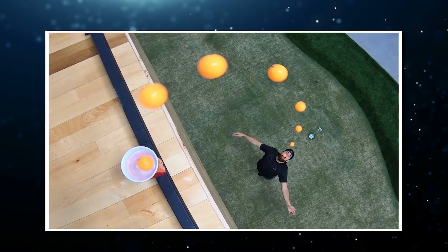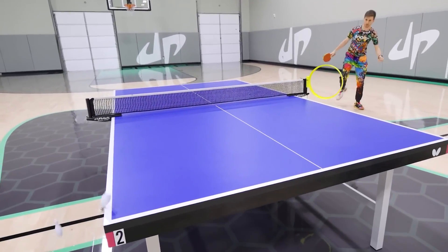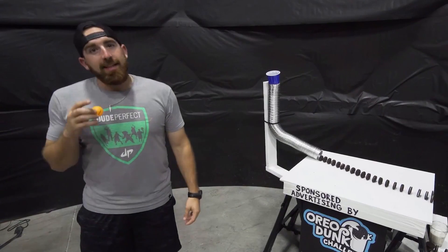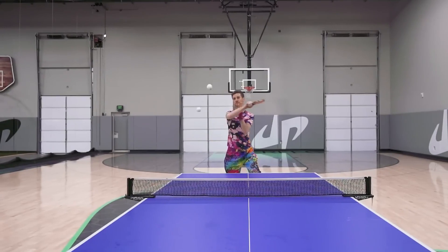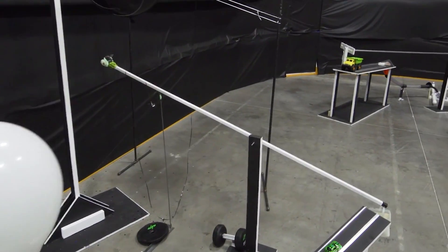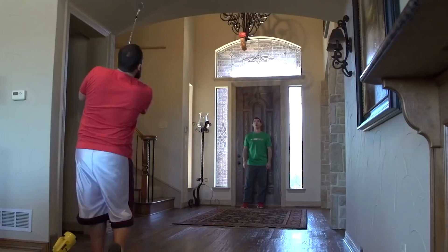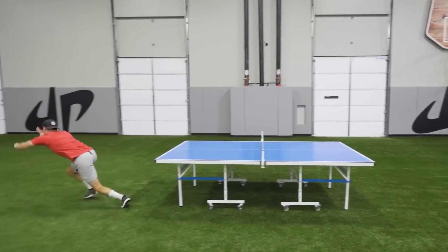Ping pong trick shots are a staple of the Dude Perfect channel. They're simple, and yet somehow the guys manage to blow your mind with every single trick they do. I don't think I need to go any further than the opening sequence of Ping Pong Trick Shots 5 — it's absolutely insane and defies all logic. Tyler lets go of a ping pong ball that causes a cascading sequence of events, including multiple ping pong balls, a whole lot of accuracy, and even an archery shot. This one trick shot goes on for like three minutes, and somehow it manages to clear the insanity level of everything else discussed so far.